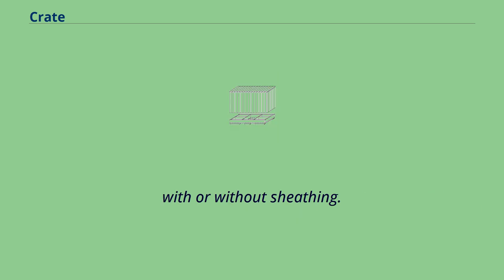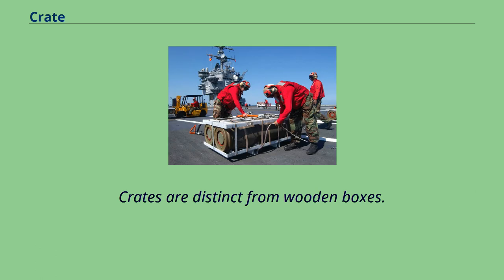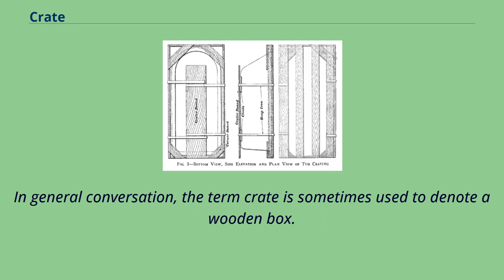With or without sheathing, for a wooden container to be a crate, all six of its sides must be put in place to result in the rated strength of the container. Crates are distinct from wooden boxes. The strength of a wooden box is rated based on the weight it can carry before the top is installed, whereas the strength of a crate is rated with the top in place. In general conversation, the term crate is sometimes used to denote a wooden box.